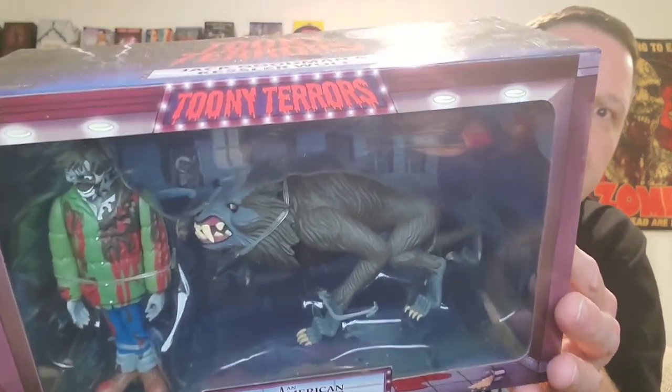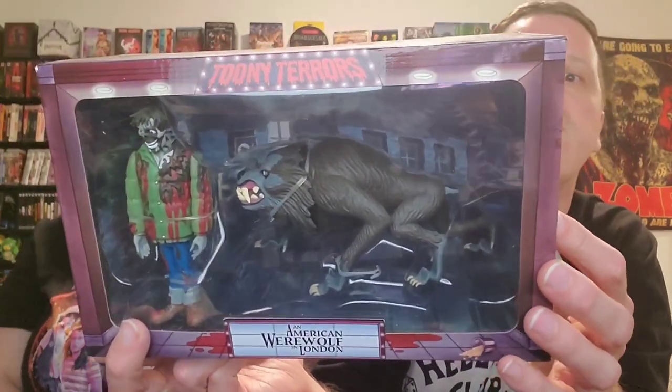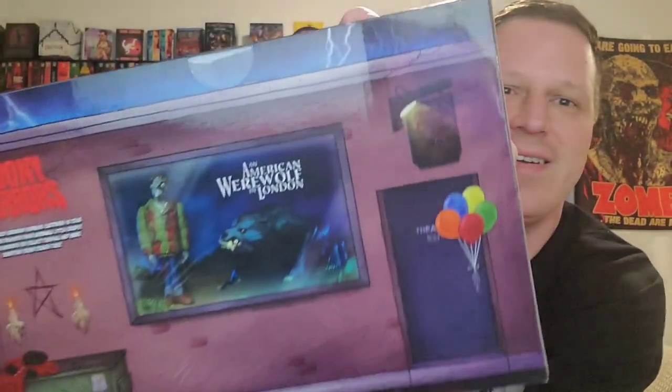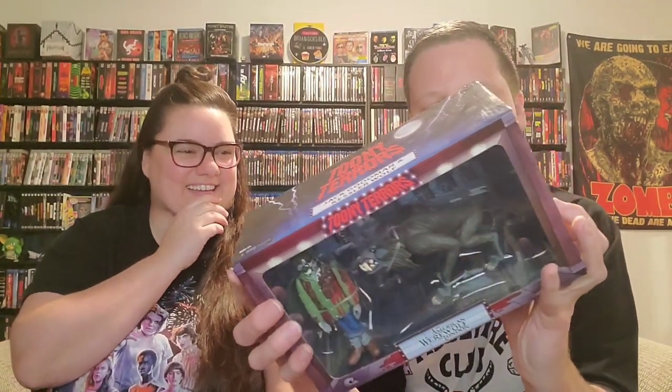Last but not least, our final Toonie Terror — we've had this one for a minute too. The clowns were big but this one is pretty big because the wolf is so large. It's Jack Goodman and the Kessler wolf from An American Werewolf in London — a really, really cool set. It's also got the naked American who stole the balloons trying to cover himself up. That's a great detail.